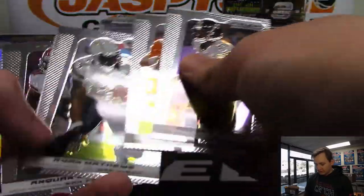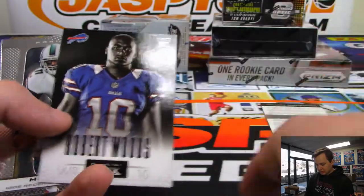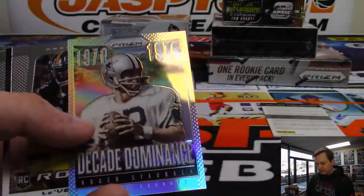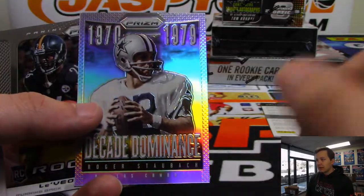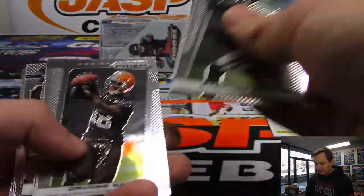Rex Burkhead - Bengals. I forgot he was on the Bengals. Some more base. We have a Silver Roger Staubach Decade Dominance. There's a Le'Veon Bell rookie - Steelers, of course.